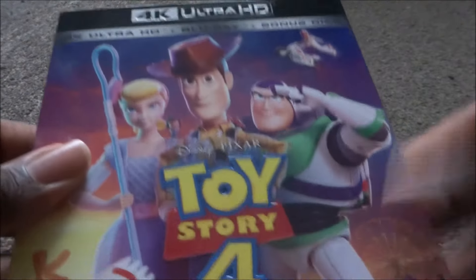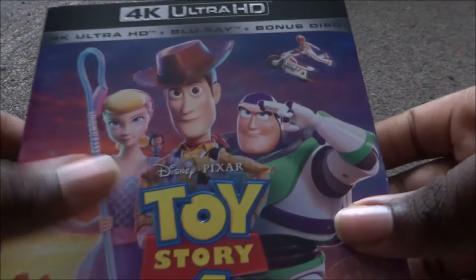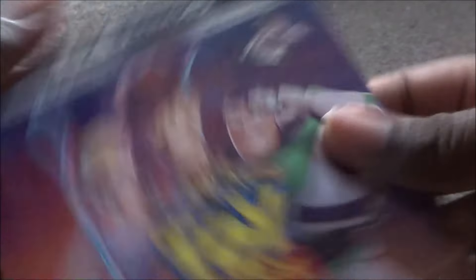That's the last of the Xavi exclusives. Next is Toy Story 4 — not a Xavi exclusive, I got it from Amazon. The cover has Bo Peep, Woody, and Buzz. This is a 3-disc set with a bonus disc — so you get the 4K, the Blu-ray, and a bonus Blu-ray. It's an okay movie, though I feel they should have just ended it as a trilogy.